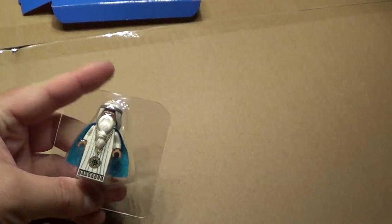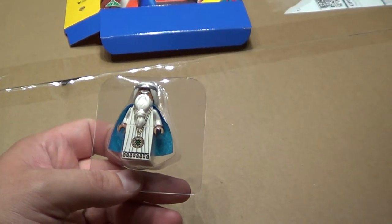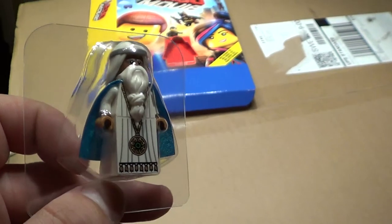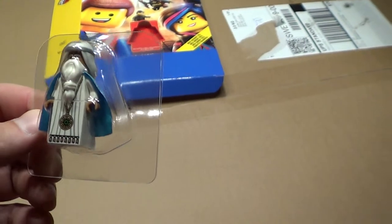I have a couple of these in my Bricklink store. It's free shipping on them, the whole world. So just check it out.